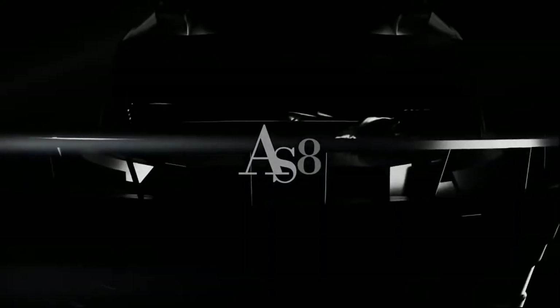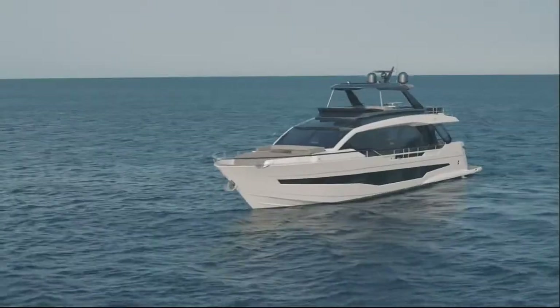Let's take a look into the new model of Aston Doha, the AS8, a yacht of 25 meters of length and 6 meters of beam with a new approach for life at sea.